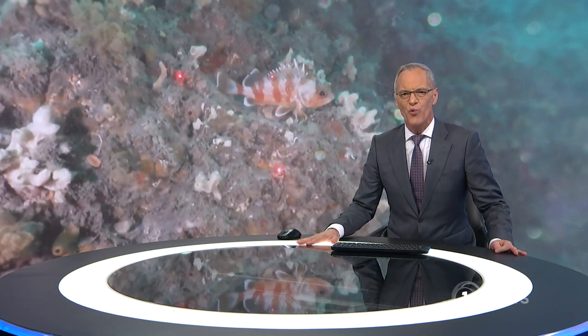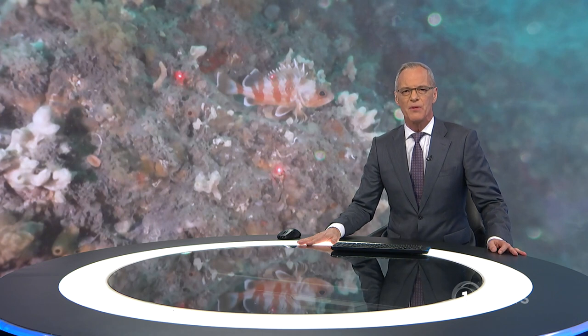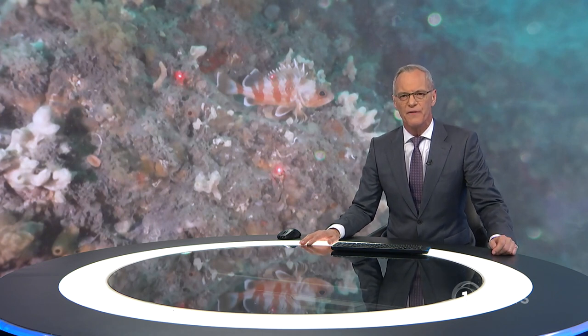Marine biologists have discovered deep-water reefs thriving off the Wellington and Kapiti coastlines. Scientists hope the mysterious habitats could provide refuge for fish during extreme weather events. Kate Williams has more.